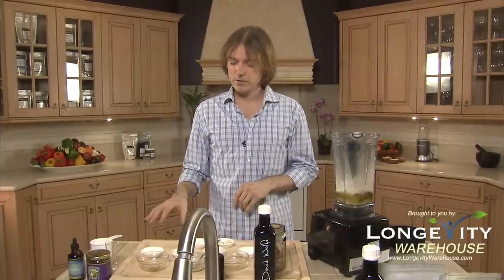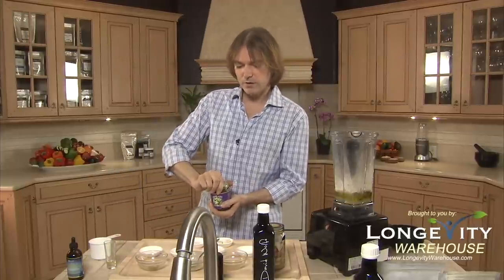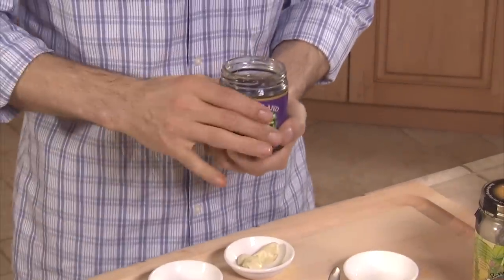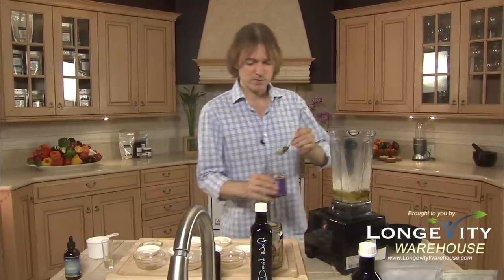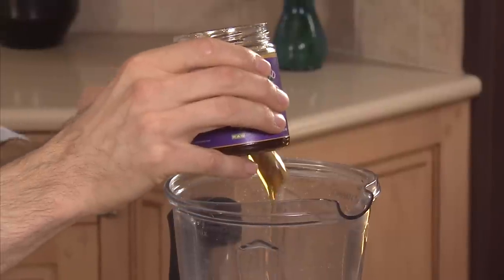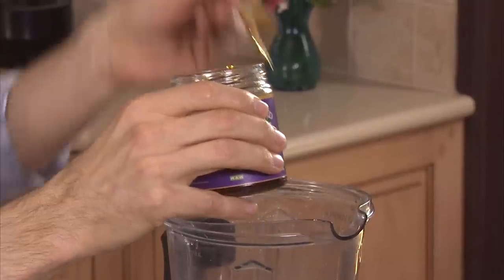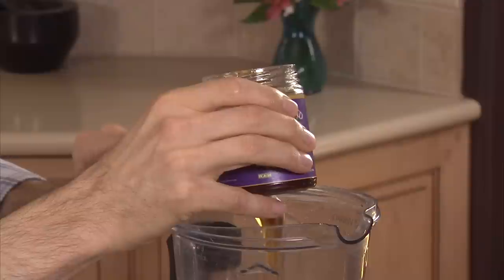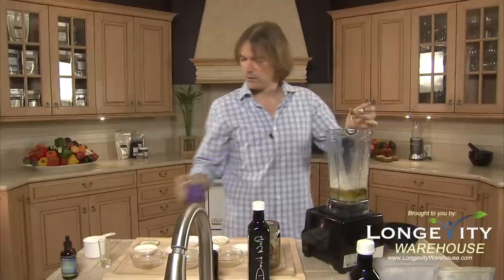Now we have our yogi superfood powders added. We're going to go to our sweetener. With this dressing we don't need a lot of sweetener, just a little bit of honey so we get that five-taste flavor. We have the Noni Land honey here from Hawaii — this is a tropical honey. Honey is a very rare unique substance. A little bit used at certain times the right way is incredible medicine — the enzymes and the healing factors in honey. But if you overdo it, the sugar can cause a lot of problems. So we have two to three teaspoons of a good quality raw honey like the Noni Land.